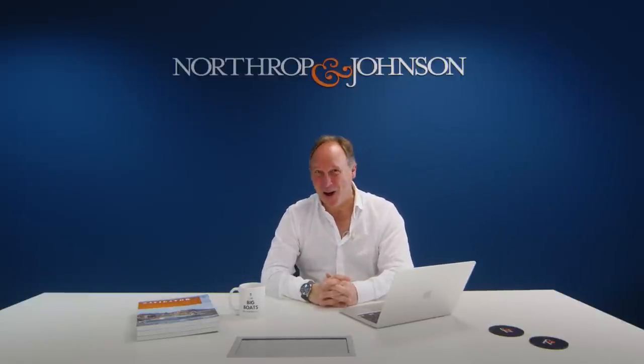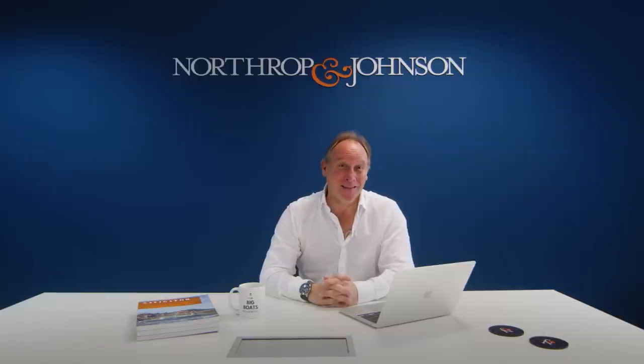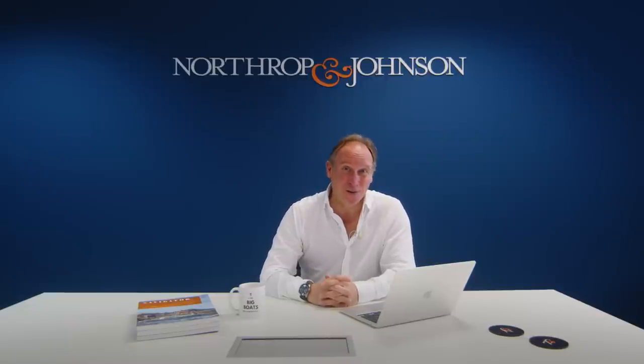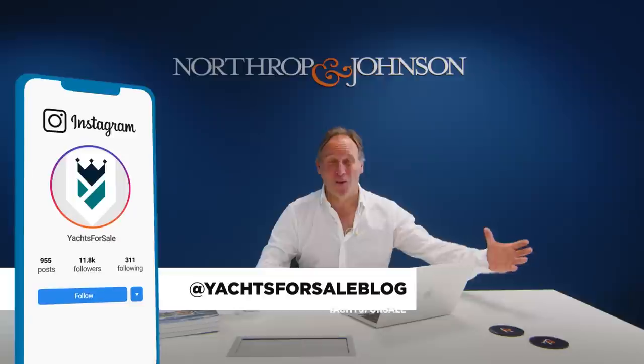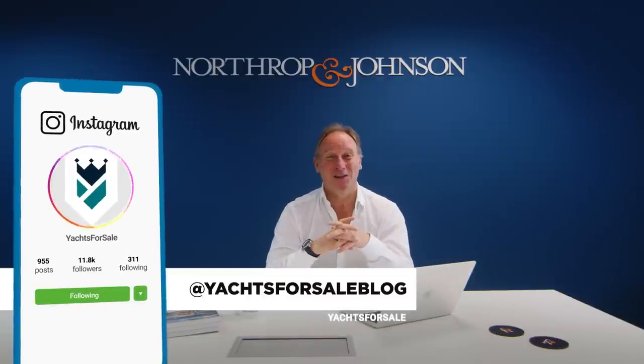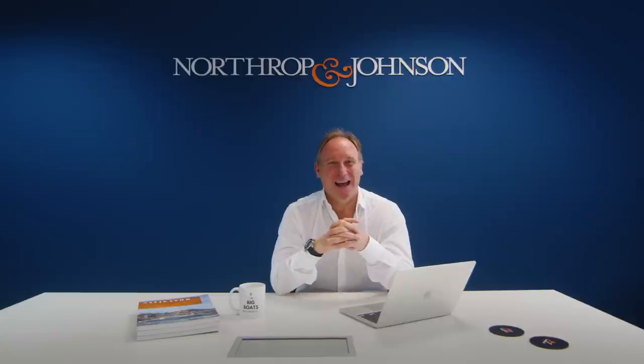Now that we've hit 2022, I'll be telling you about more of Northrop & Johnson's partners. I'll also be covering yachts for charter, yachts for sale, as well as interviews with yacht builders, yacht brokers, and other industry specialists. I'm really looking forward to bringing you more insights into the yachting industry. If you enjoy what you've seen, don't forget to press the like button and do subscribe too.